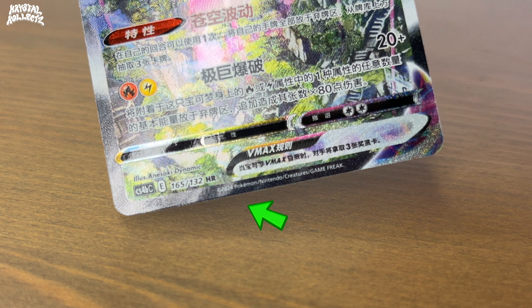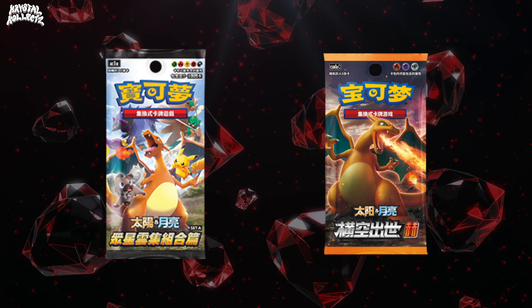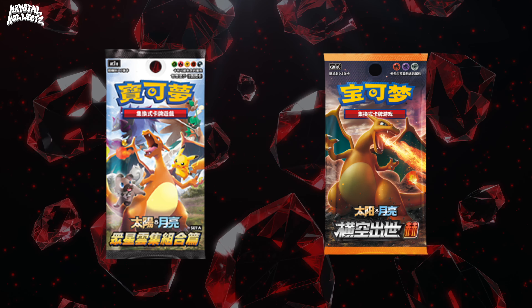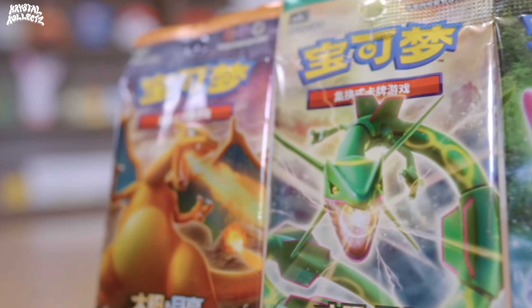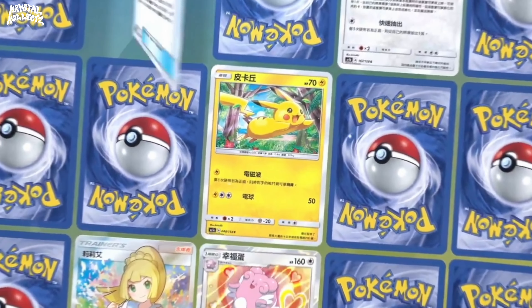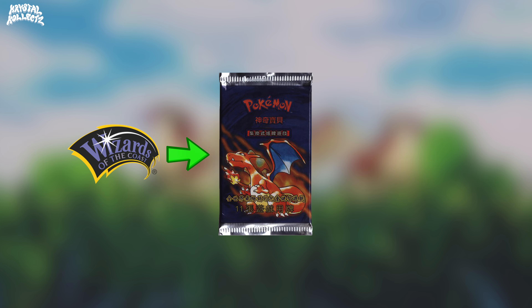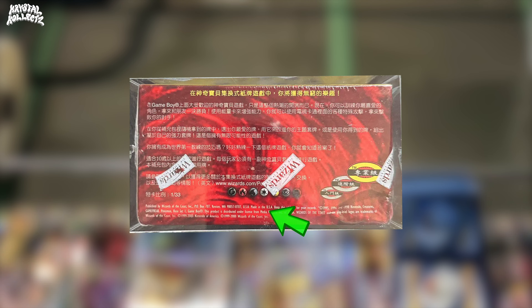Now, let's break that down, starting with the year that the card was printed in. To fully grasp this, you have to understand that simplified and traditional Chinese Pokémon releases have two completely different timelines. The first ever simplified Chinese Pokémon card set released in 2022, whereas the first traditional Chinese Pokémon set released in the year 2000 — yes, that is a 22-year gap. Traditional Chinese Pokémon cards first came about as base set, printed by Wizards of the Coast, during a time when Chinese Pokémon cards were printed in America, not Japan.